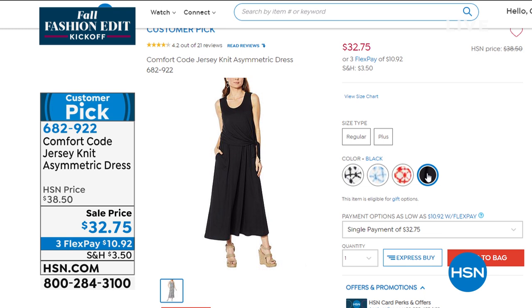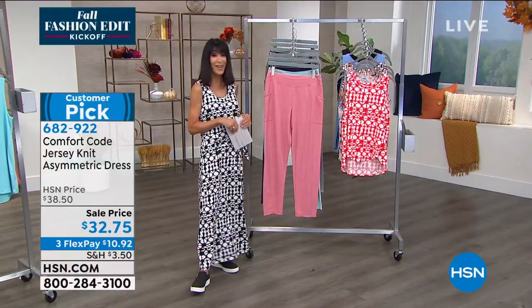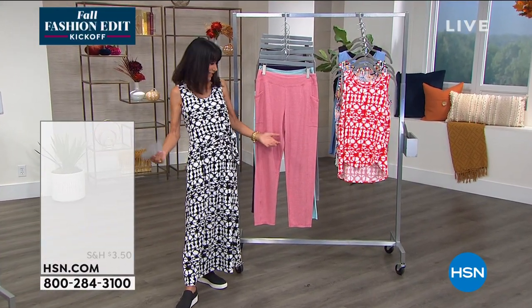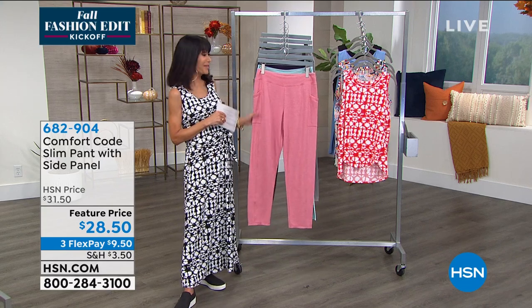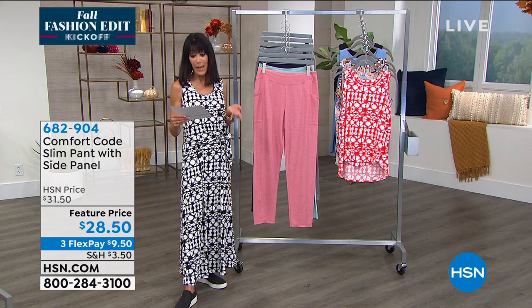Item number 682-922. We also have a couple of different cardigans we're going to be offering in the hour. I'm actually comfortable in the studio — it's the best job! We're going to move right on into the next item, which are your knit pants.